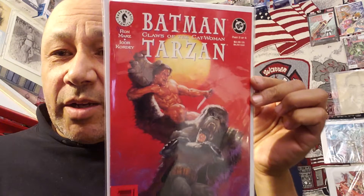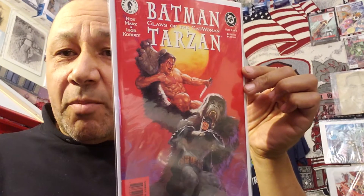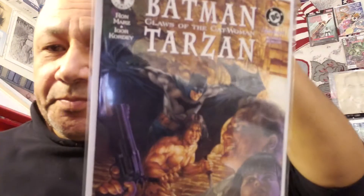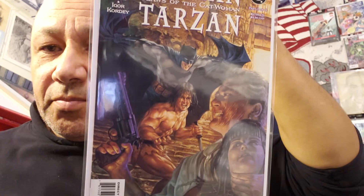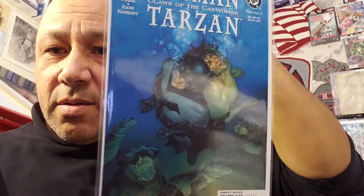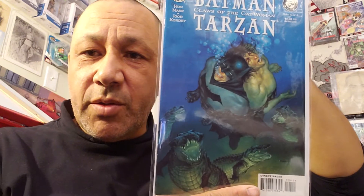I saw Batman: Claws of the Catwoman, and Batman/Tarzan — this is issue number two. I couldn't find number one, but I found some other issues. Here's number three and number four. Thought that was cool.